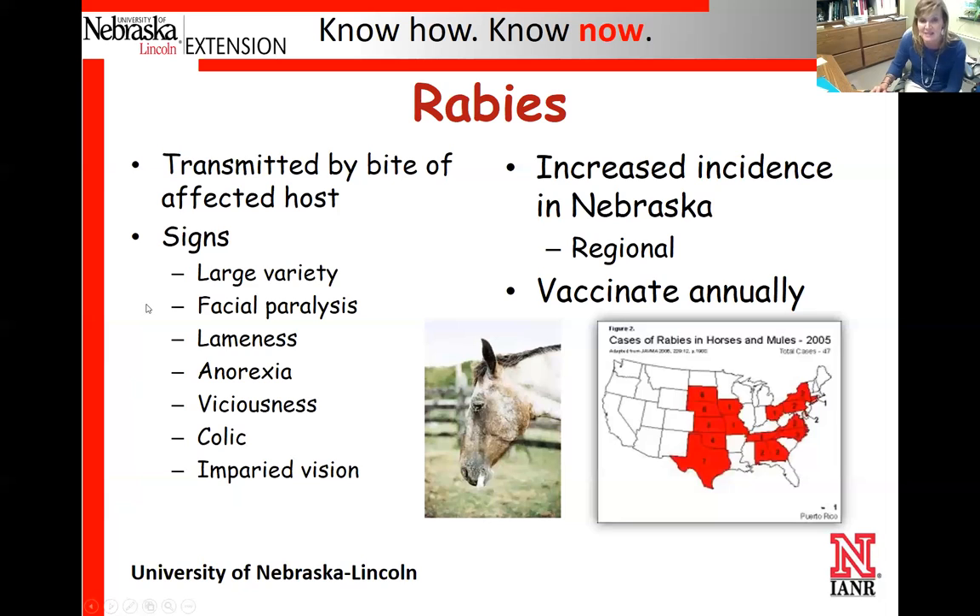Rabies — just like with other species, horses can get rabies from being bitten by an infected host. Signs include viciousness, facial paralysis, and anorexia, along with other serious symptoms. There have been two reported cases of rabies in Nebraska in horses recently, down in the southwest portion of the state. Because we do have a very good vaccine and we do get rabid horses in the state every year, it is suggested that we vaccinate for rabies.